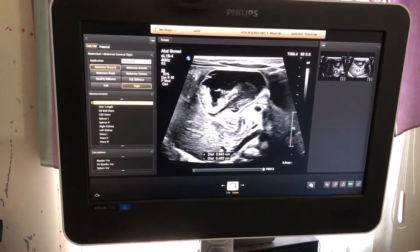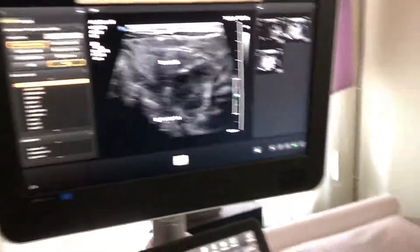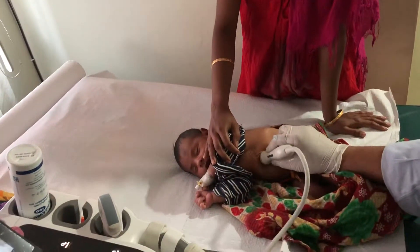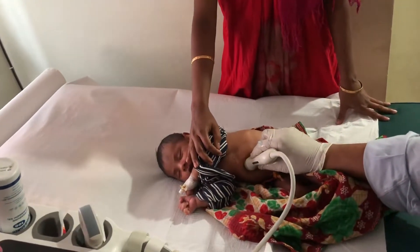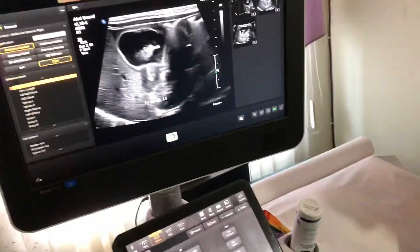This is the stomach. This boy is 20 days old; here I am demonstrating the short section and the long section views.